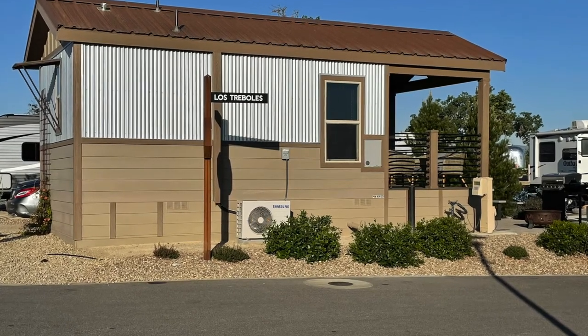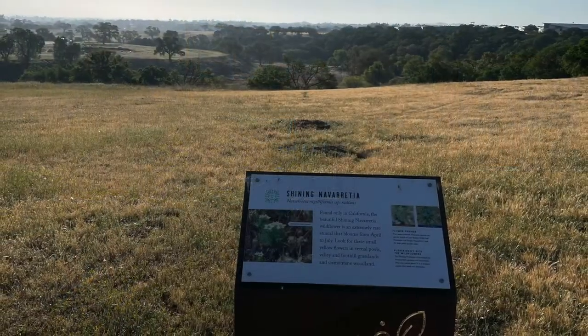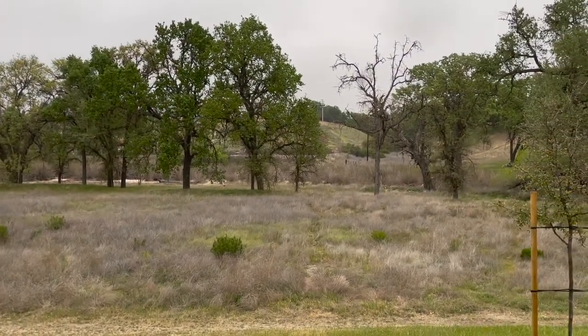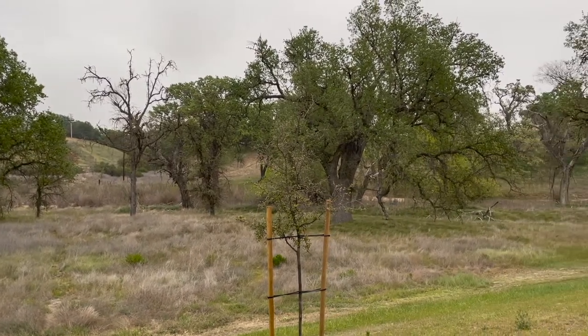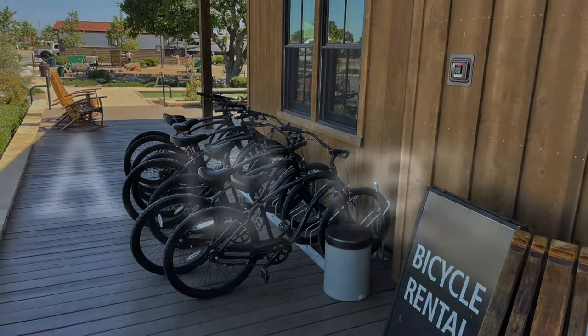We stayed in a park model RV — so not in a traditional RV, but in one that is basically more of a permanent, tiny house setup. The area around it is a lovely park-like setting with great walking trails, and you can even rent a bike if you didn't bring your own. The Cava Robles RV Resort in Paso Robles, California.